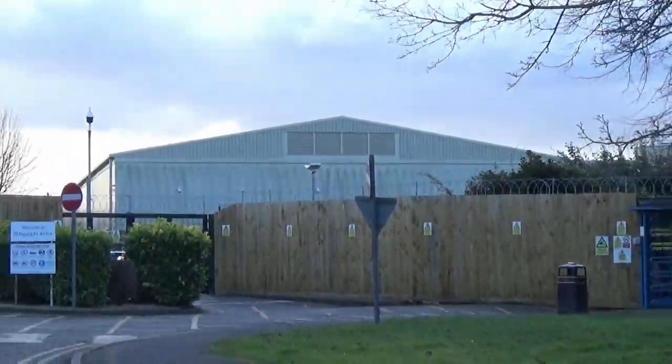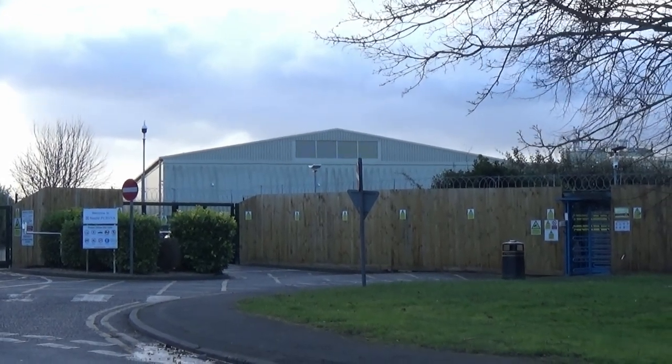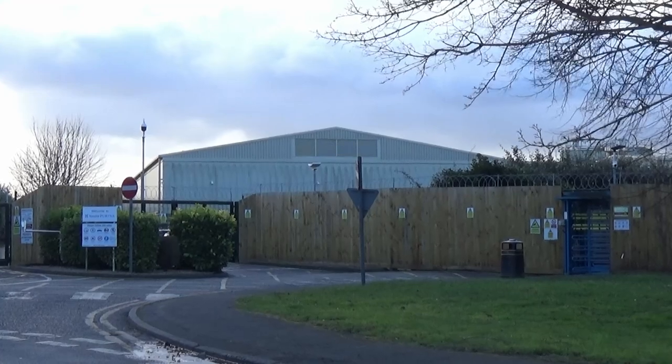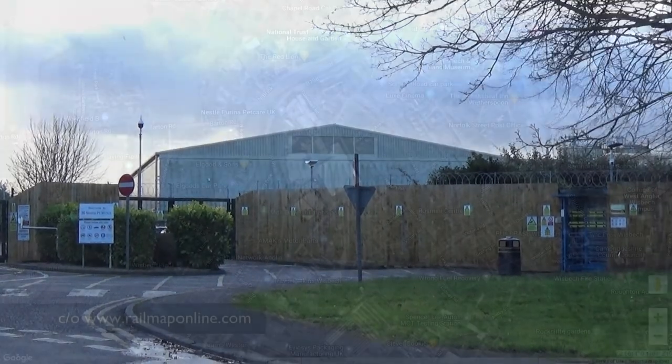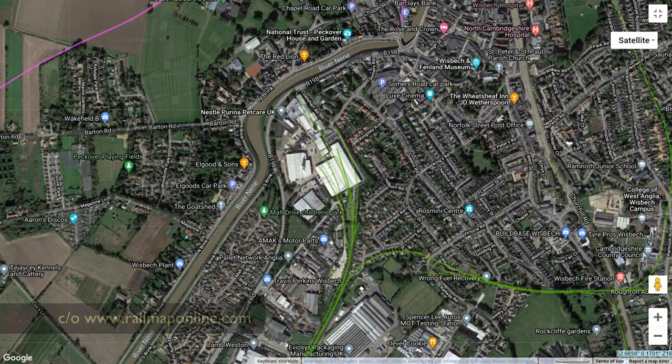North of the crossing, the rails that once led to Wisbech East and the former goods yard have largely been removed, though hidden beneath the verdant buddleia growth, some track can still be found. Until the year 2000, goods trains continued to visit the pet food factory sited here, departing Wisbech early on most weekday mornings so as to avoid holding up traffic on the ungated A47 bypass.